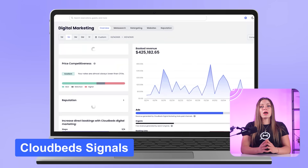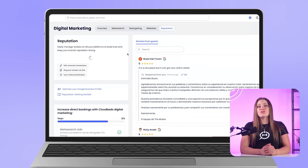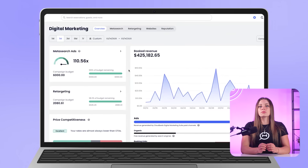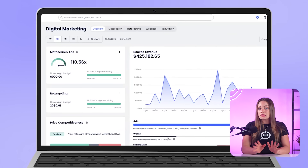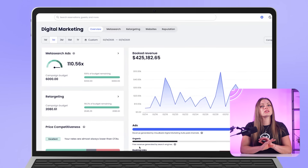CloudBeds Signals is a powerful new AI-powered revenue engine that's still in development but already generating serious buzz. It forecasts demand with up to 95% accuracy, recommends smart pricing, and even automates direct booking campaigns, all within the CloudBeds platform. It's not live yet, but Signals could be one of the most exciting innovations in hotel revenue strategy we've seen in years.